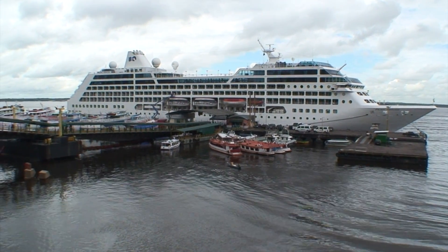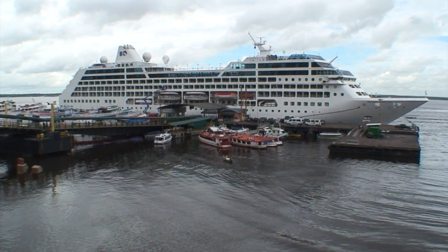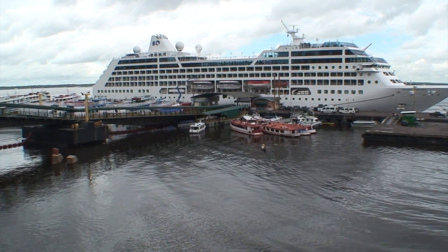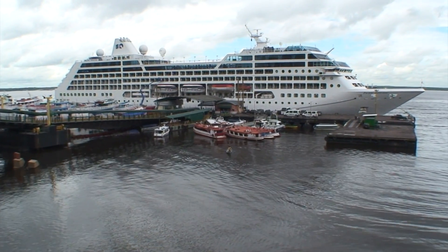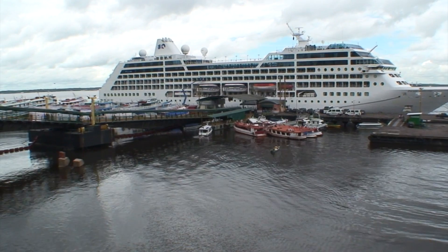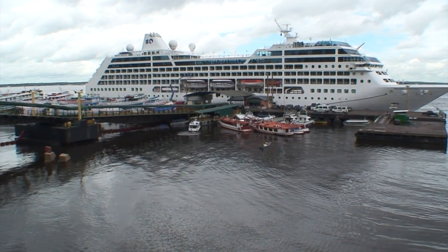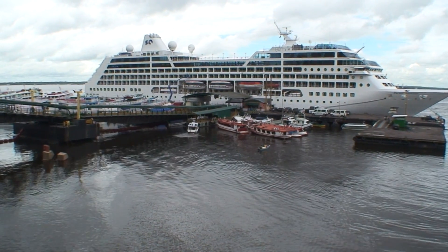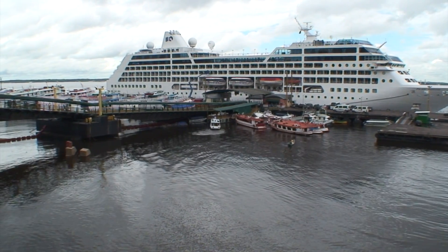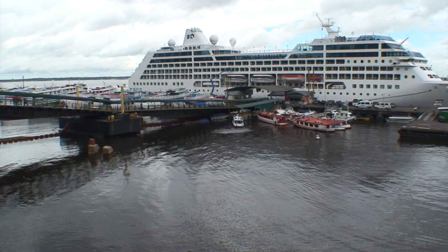There's our ship in the harbor in Manaus. It's Thursday, January 6th, 2011. We're going on a tour this afternoon, but this morning we're going to go to the Mercado and walk around a bit. It's hot and steamy. This city is always 80 to 85 degrees. It's right on the equator and very, very humid, but we're happy it's not raining at the moment.